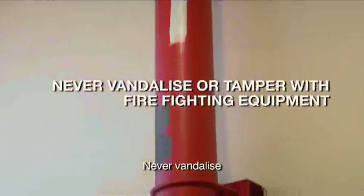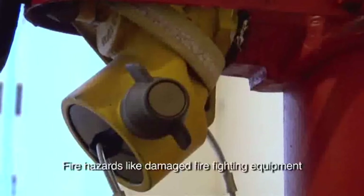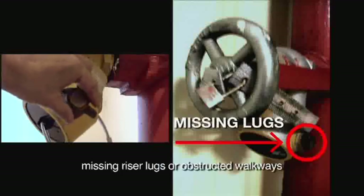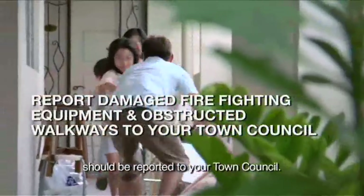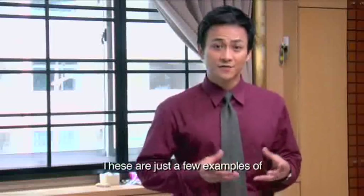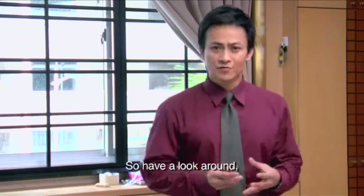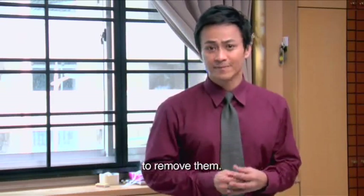Never vandalize or tamper with firefighting equipment. Fire hazards like damaged firefighting equipment, missing riser larks or obstructed walkways should be reported to your town council. These are a few examples of potential hazards in Singapore. So have a look around, identify fire hazards and take adequate steps to remove them.